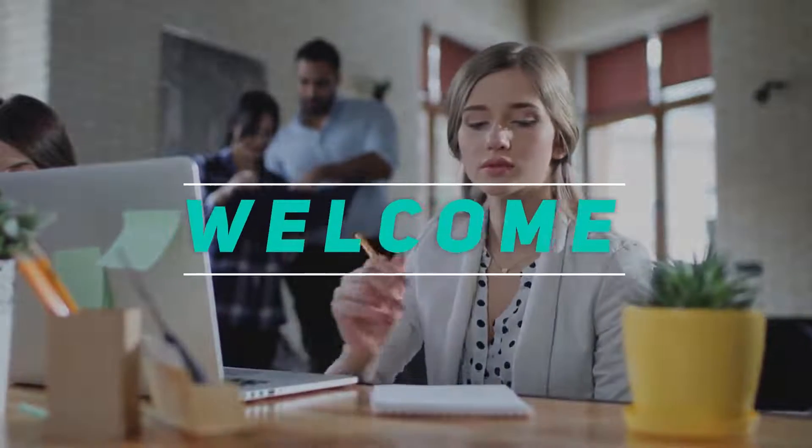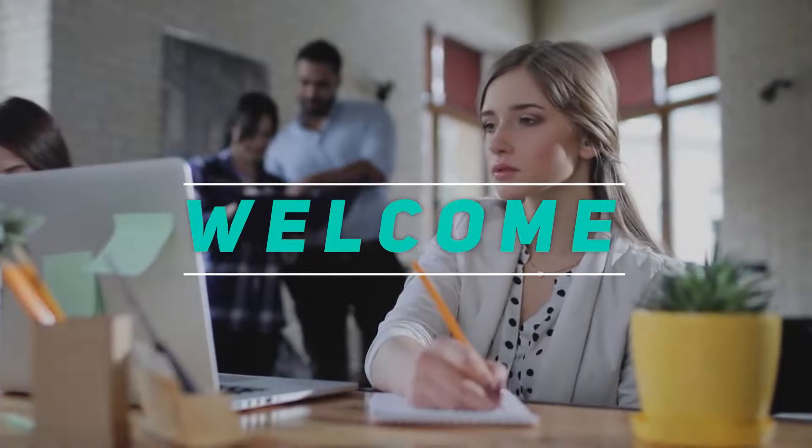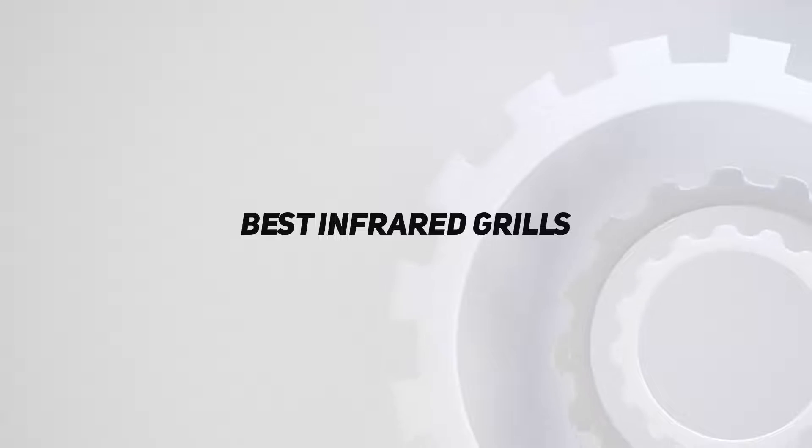Hey, welcome back to my channel. In this video, I'm gonna talk about the top 5 best infrared grills.